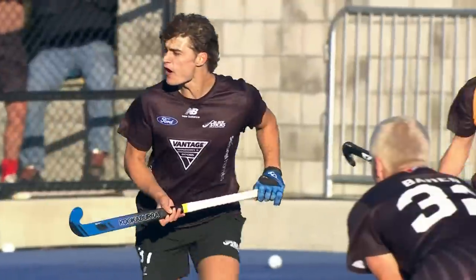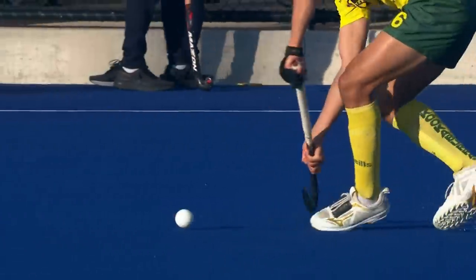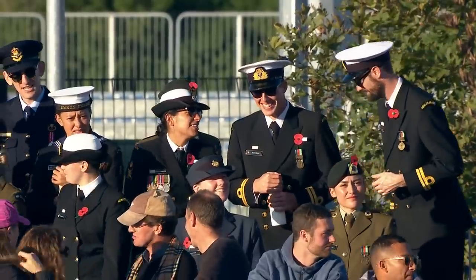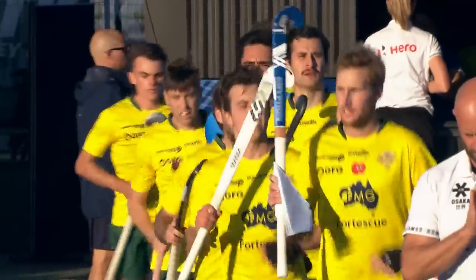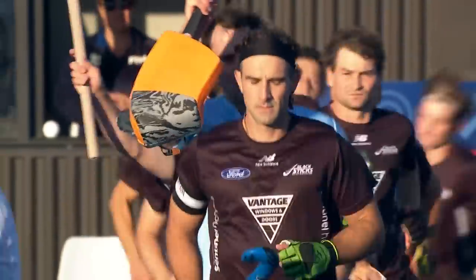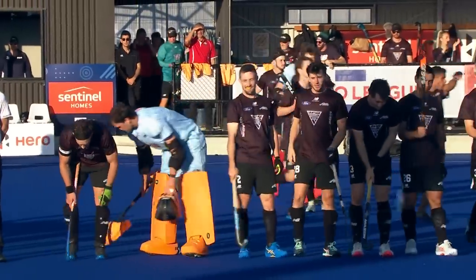Hello everybody and welcome along to Christchurch, the largest city in the South Island of New Zealand, for the latest mini tournament in the FIH Pro League. Australia and Great Britain join the hosts for this tournament, but on Anzac Day it's only right that it's Australia against New Zealand that is on the menu today.